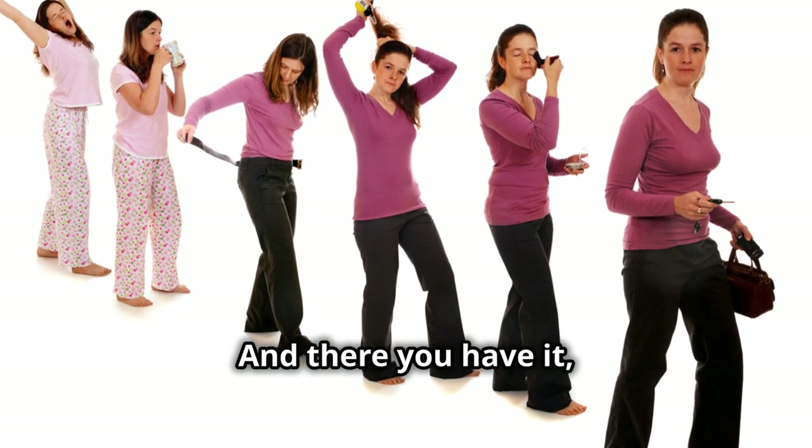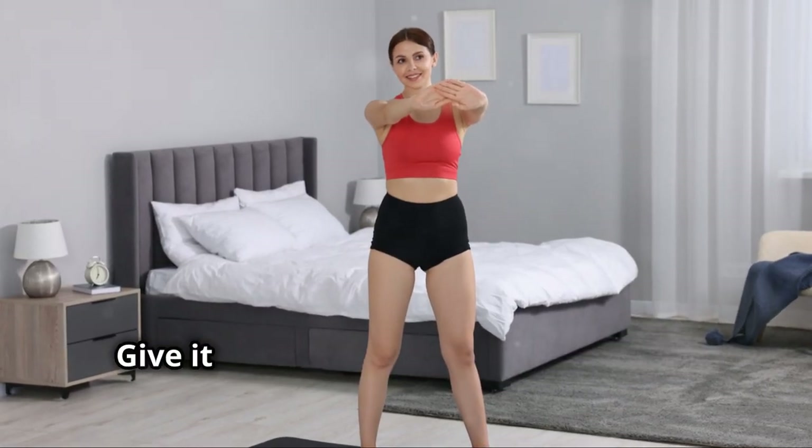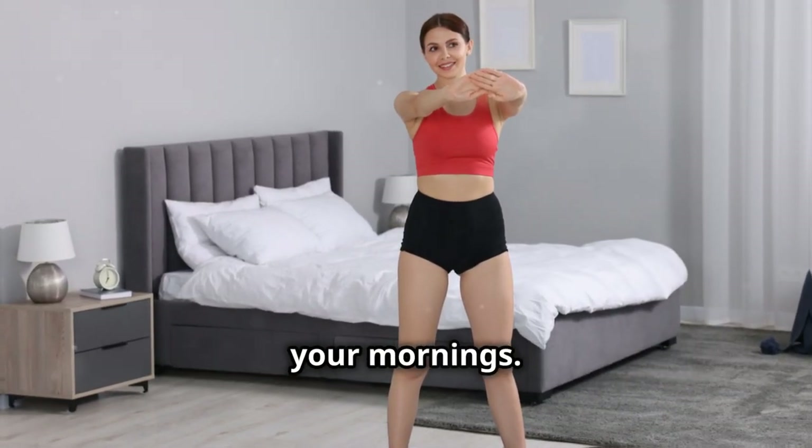And there you have it — a simple yet effective morning routine that can set you up for a successful day. Give it a try and see how it transforms your mornings.